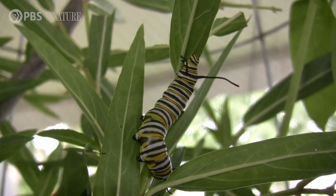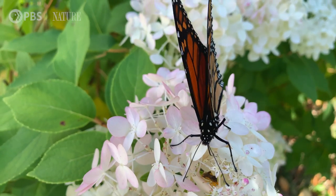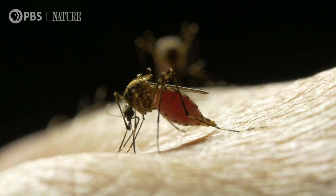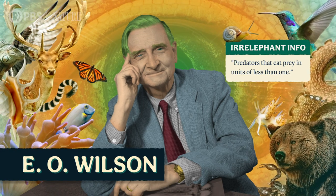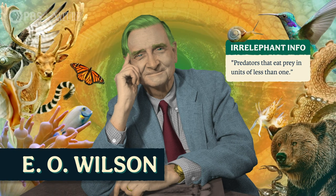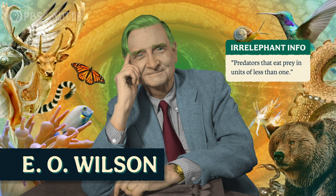You might start out eating one thing one way and completely change over time, whether it takes millions of years or just a lifetime. One mode of feeding we haven't talked about yet is parasitism, which is a special kind of predation. Entomologist E.O. Wilson put it best, calling parasites predators that eat prey in units of less than one — just hitch a ride on, or in, your host, and nibble at them forever.